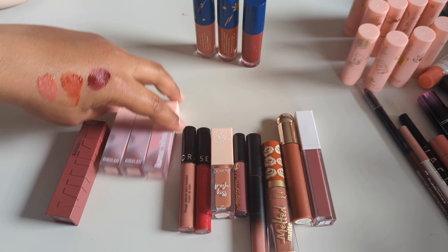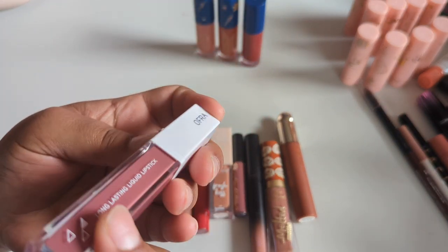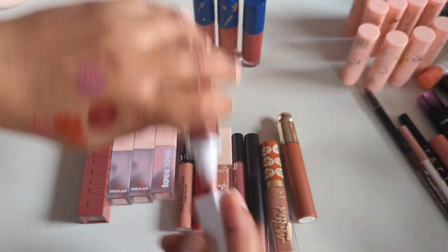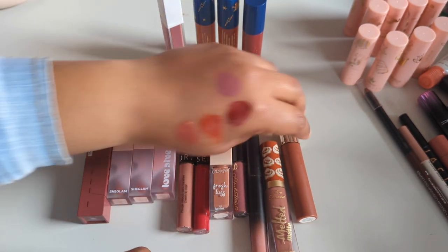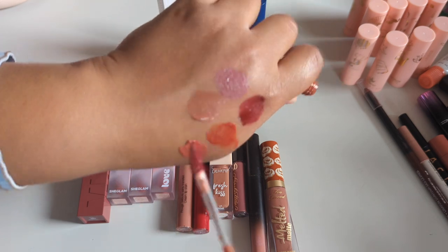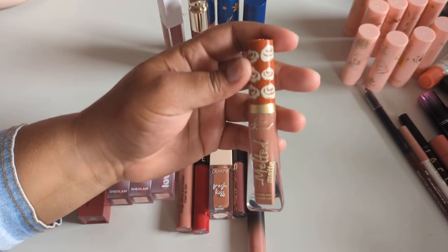The Ofra liquid lipstick in Pasadena — I actually really like this color and this formula so I'm definitely keeping it. A lot of these liquid lipsticks are more fall-esque, which just seems to be the vibe. Of course keeping my Rare Beauty tinted lip oil in Honesty — it dries down like a lip stain, which is why it's in this category. I love this color so much, I think it's the perfect color for me. So glad I picked it up.